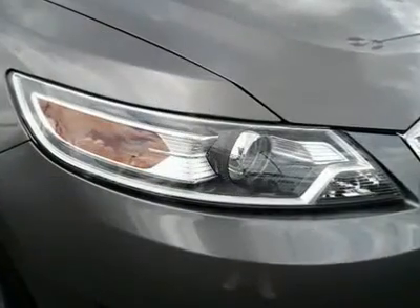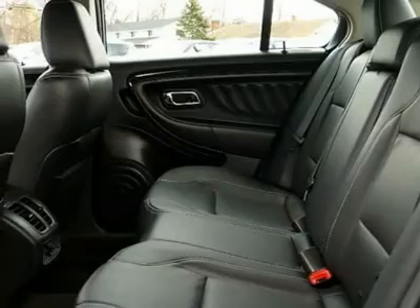Adjustable steering wheel, floor mats, cruise control, keyless entry, auto dimming rear view mirror.